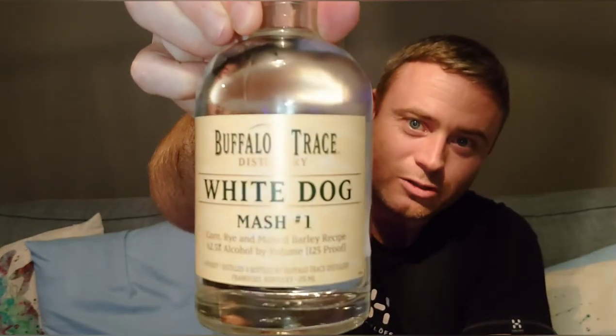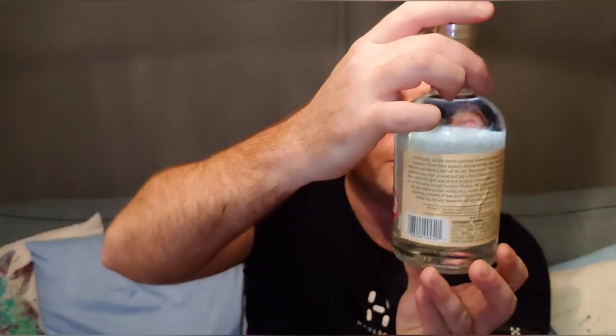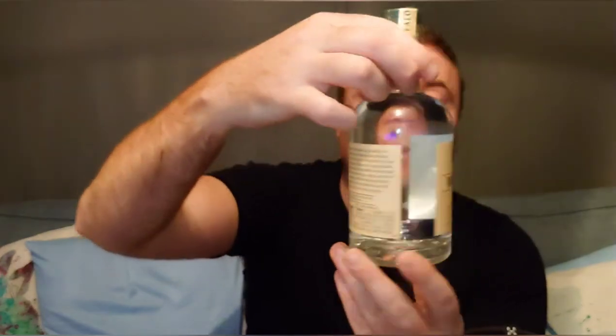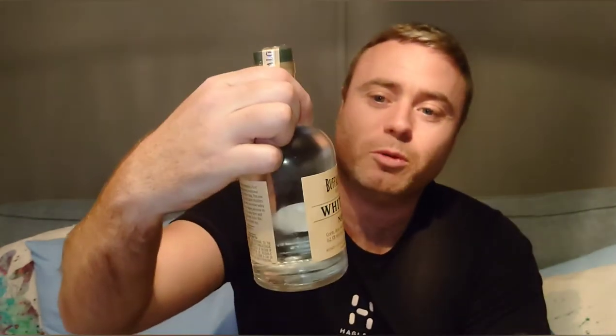I woke up to find some Buffalo Trace White Dog Mash under the tree - very pleased with that. That's from my partner. You don't really see that very often in the UK, so that was a very, very good buy. I've really wanted to try this and she knew that, so very chuffed to find that under the tree. It's 62 and a half percent. I will be doing an unbottling of this in one of the videos and I might even get one of my friends over who likes their whiskey to try it with me, because none of my mates have tried that either.